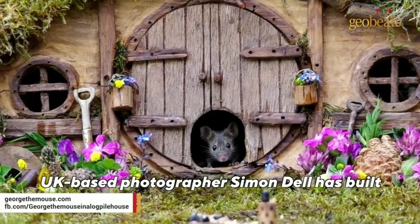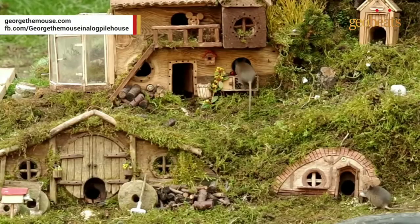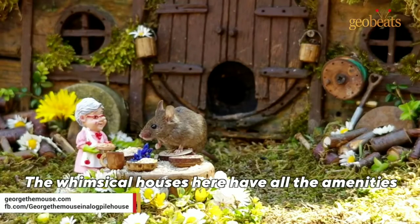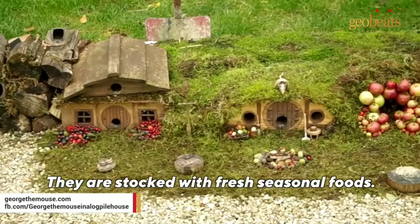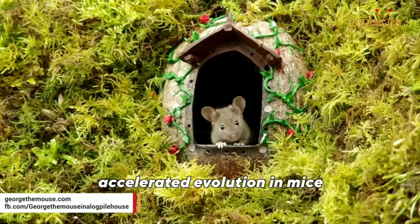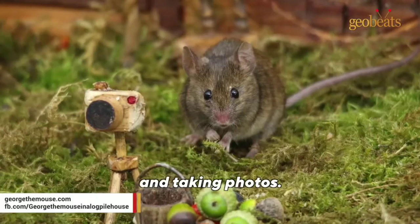UK-based photographer Simon Dell has built a Hobbit-style village just for mice in his garden. The whimsical houses have all the amenities a mouse could dream of. They are stocked with fresh seasonal foods, and Simon may have single-handedly accelerated evolution in mice, as the residents can be seen engaging in human activities like riding motorcycles and taking photos.